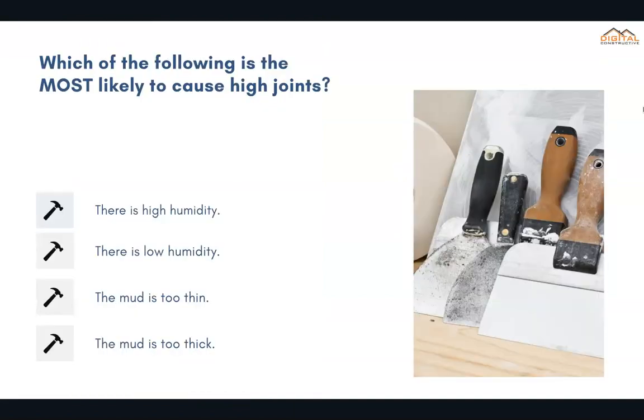Which of the following is most likely to cause high joints? The correct answer is the mud is too thick.